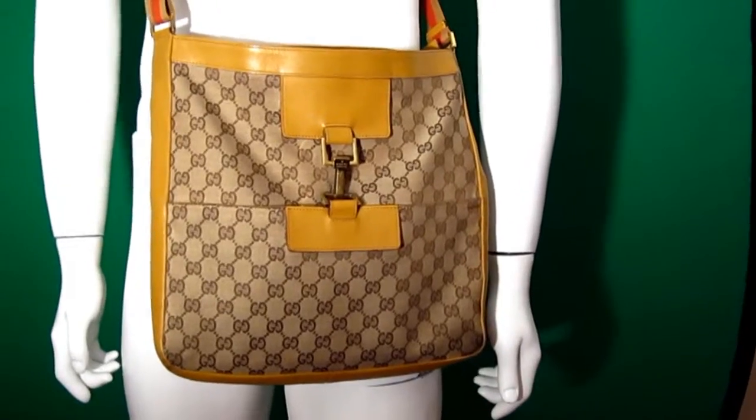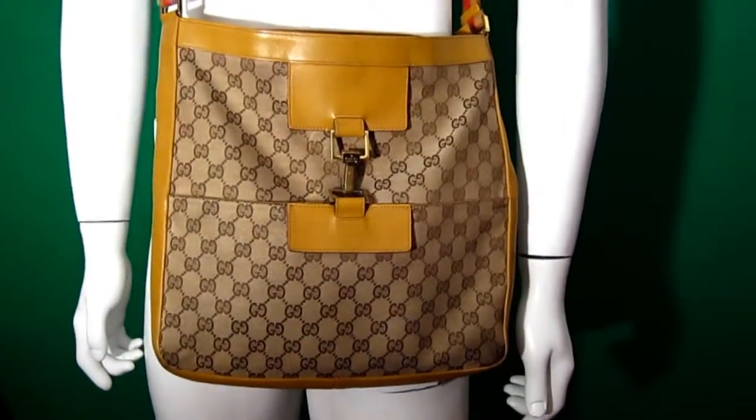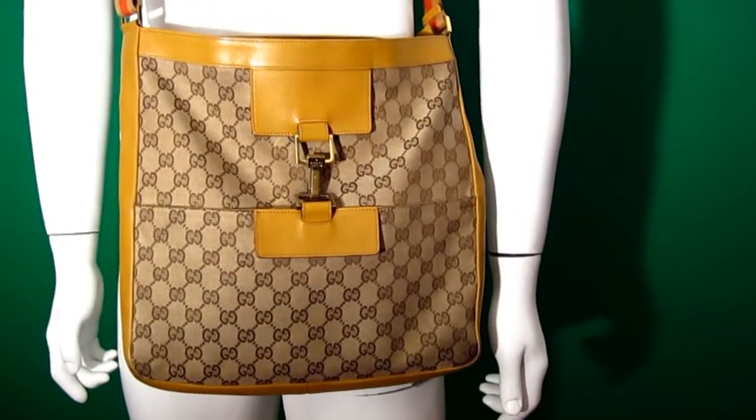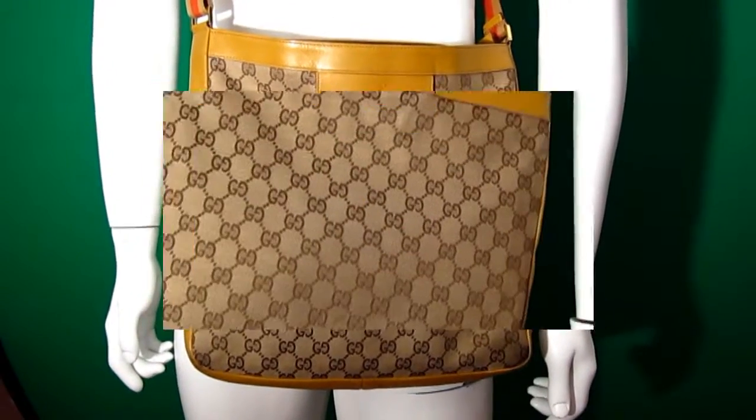As I said, it's in good used condition — it is used, so obviously don't expect something new, but there aren't really huge signs of use on there. It's a fantastic, beautiful bag.